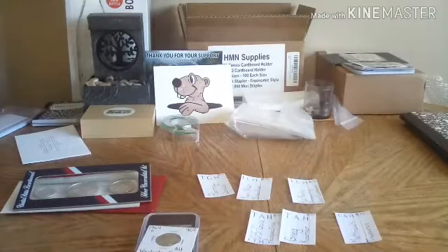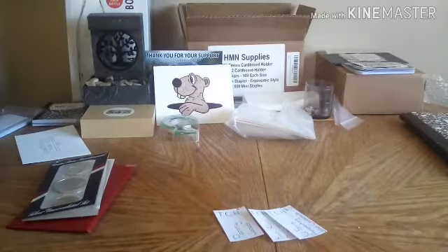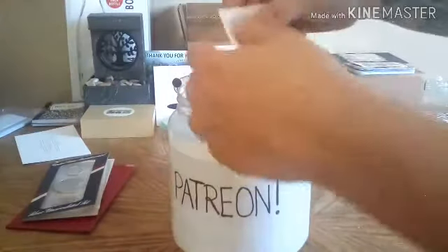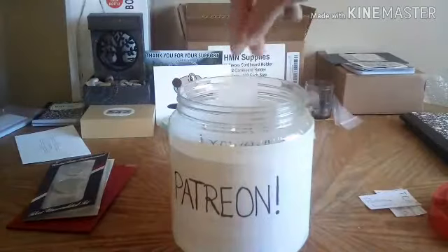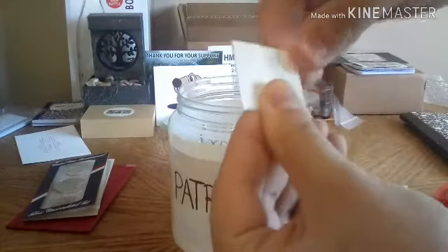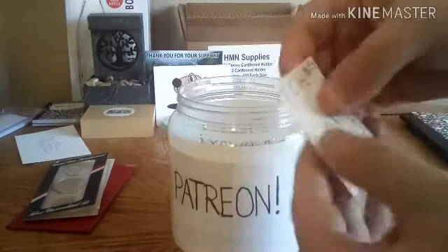I'm going to do the Calm Hatter drawing first. I'll put the three names in and shake it up. Going in first is Ken Allen Dronsfield, folded up. Next is Jamie Jones, and third is AU Family Prospecting, John Castaneda. I wish you all good luck and thank you for being a Patreon.